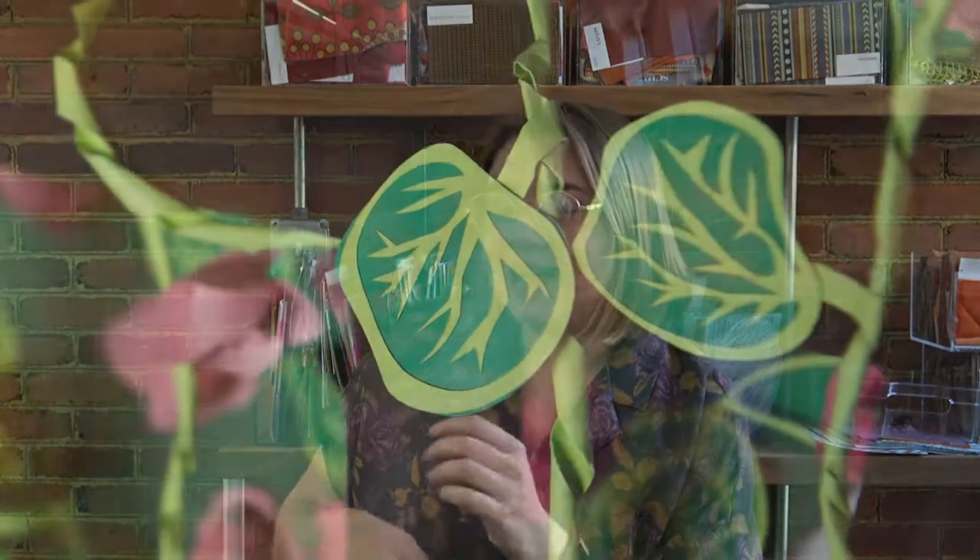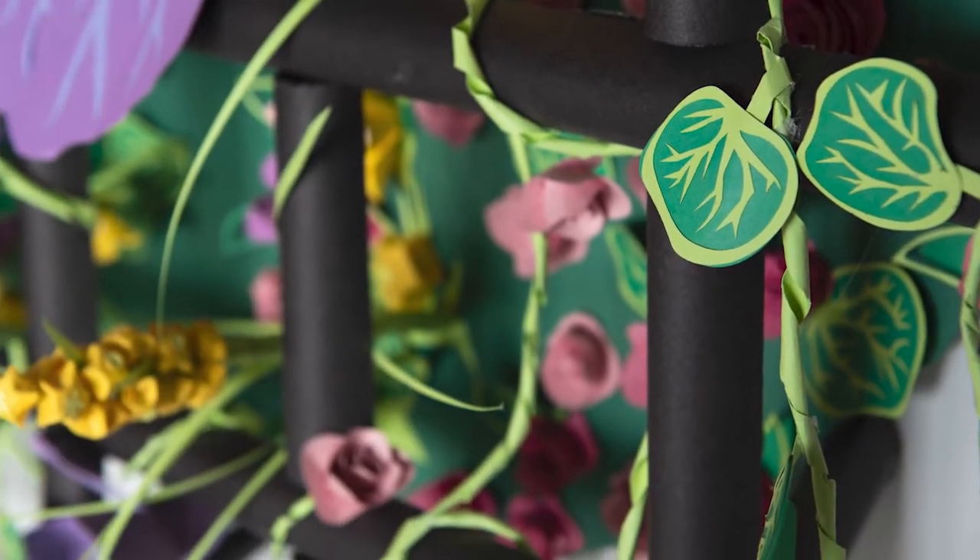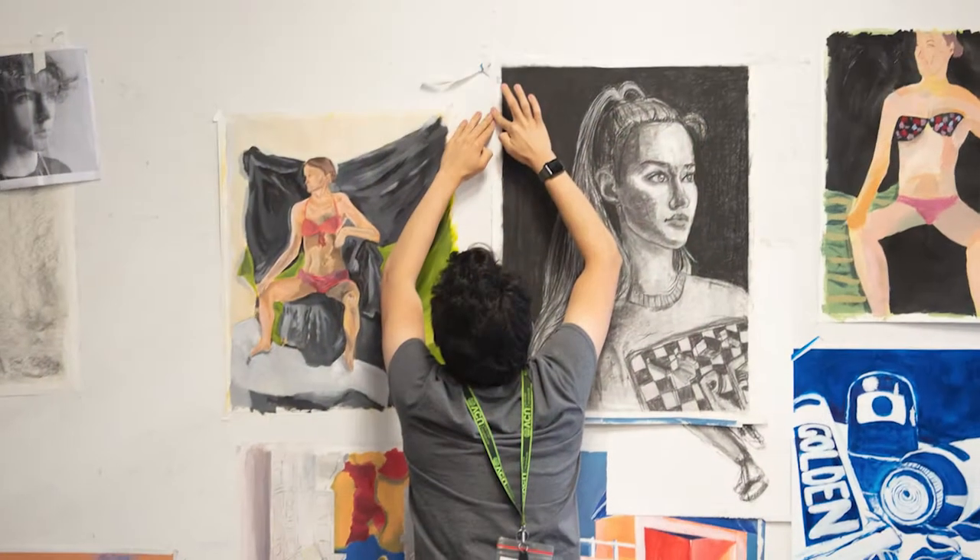And then there's time — so anything that has a start and stop: animation, video, sound, performance. The studio spaces are great and they're like nothing I had ever experienced before coming to VCU.